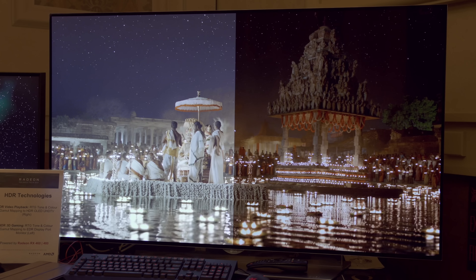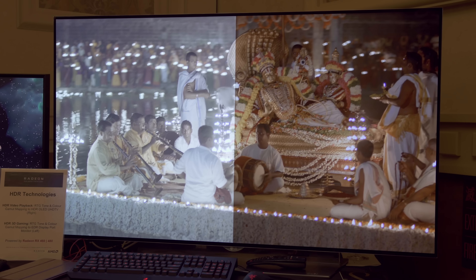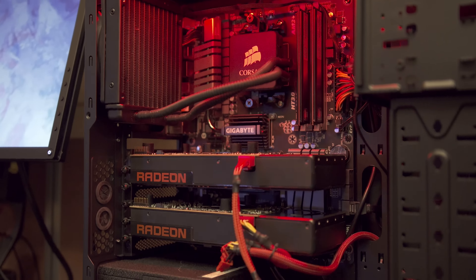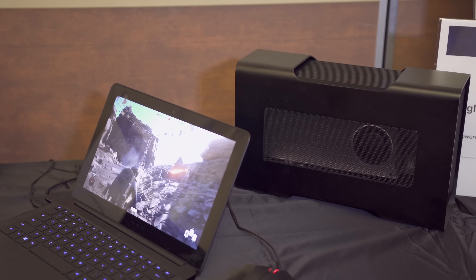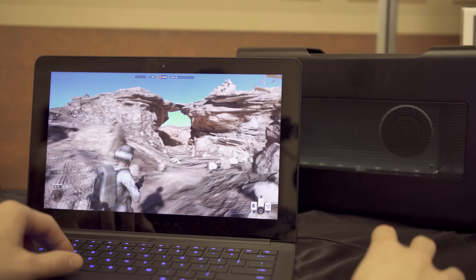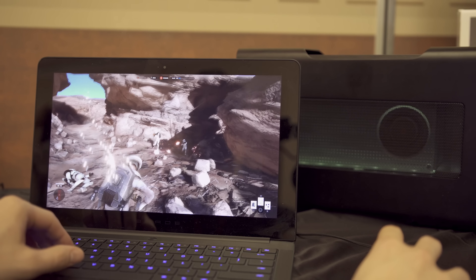It also supports HDR displays, which are hard to appreciate on a YouTube video, but if you have a newer high-end TV it makes a noticeable difference. You can also put two together in Crossfire, which is becoming more interesting with DirectX 12 multi-adapter. They also had an RX 480 setup at Tech Day with the Razer Core — connected to the Razer Blade Stealth over Thunderbolt 3, Battlefront was totally playable.